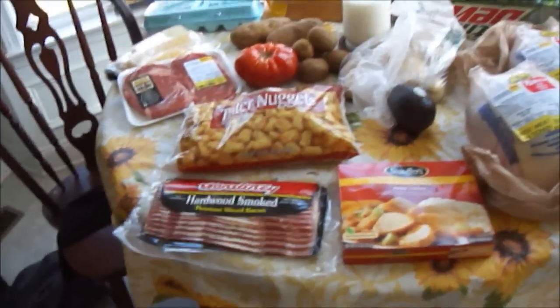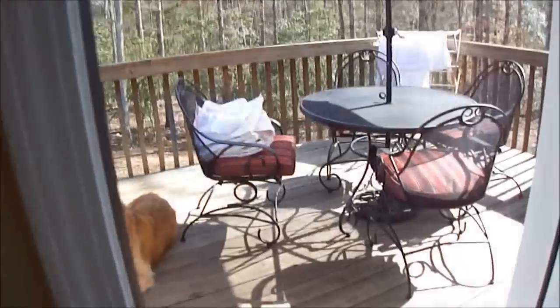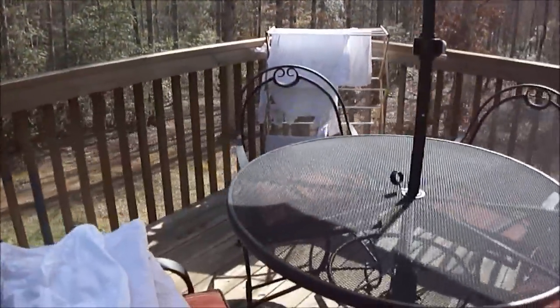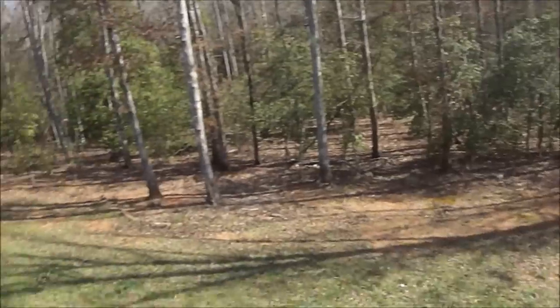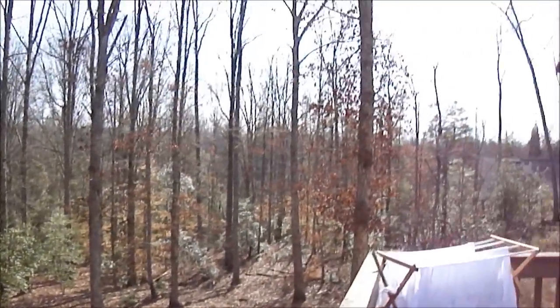Hello everybody, it is a beautiful day here. Let me just show you — I'll take you right outside with me. It is absolutely gorgeous. My pretty table, and I've been hanging laundry out. These are folded and need to go inside, those are still drying. I just did a load of whites, but as you can see, it is absolutely beautiful today.